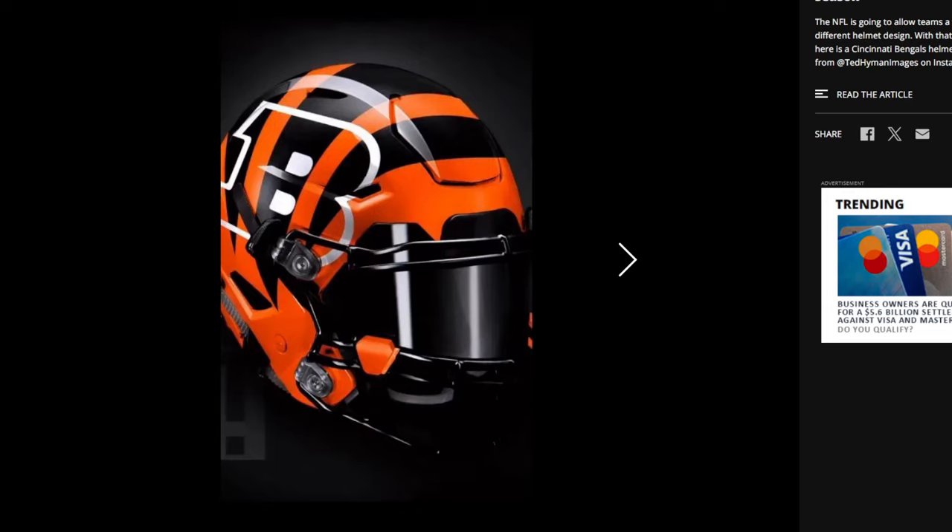This first one was posted a couple days ago, but I wanted to see if there was more before I made a video on this. I like this one, but I feel like it's a little bit too much. There's a certain level of minimalism I really like about the Bengals helmet right now — just the stripes and then the B on the side. This is a little too distracting.